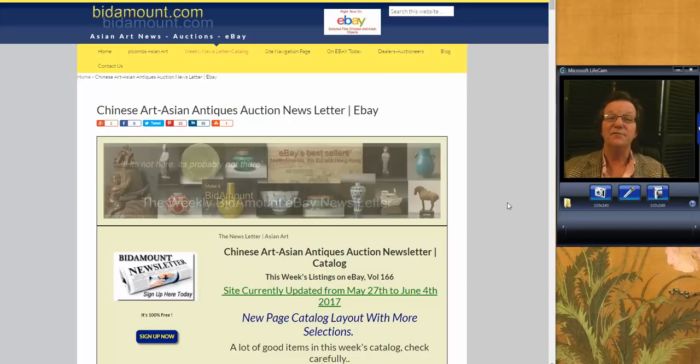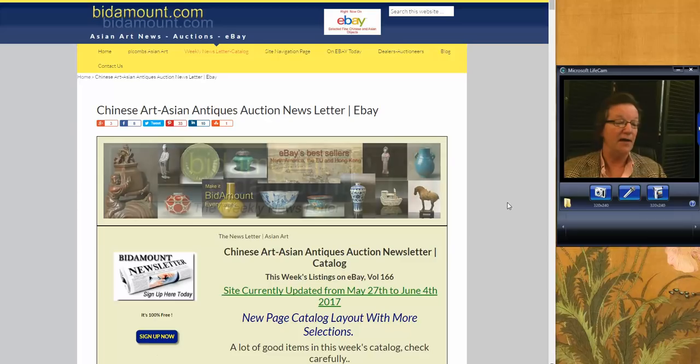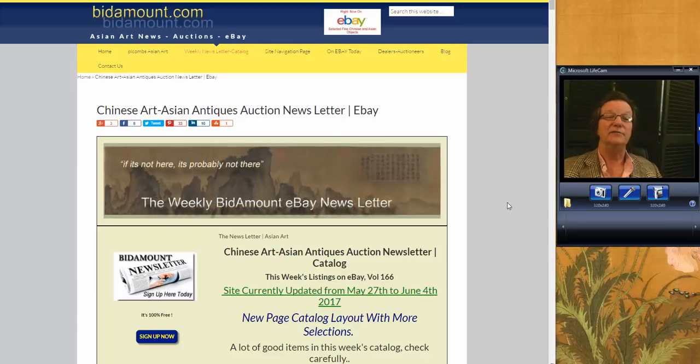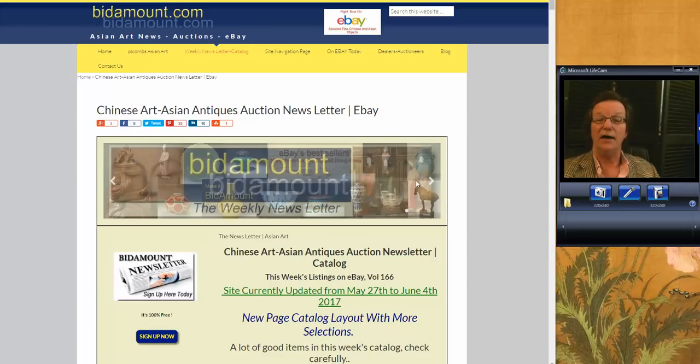Hello, this is Peter Combs from Bittermount.com and P.L. Combs Asian Art. It is Friday, June 2nd, 2017, and I'm very late getting this up today, and I apologize. Normally, we have these up by around noon in the middle of the day. It is now 9 o'clock at night. I'm just getting to it. It's been a frantic week around here.